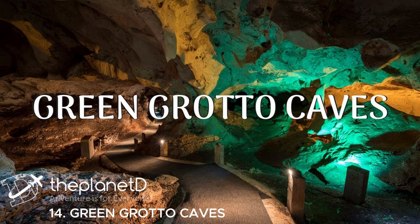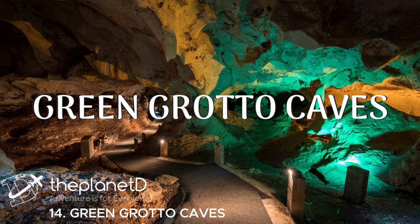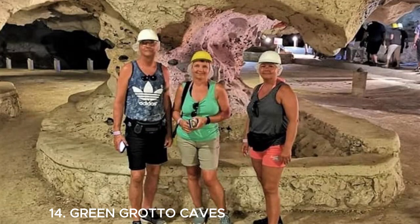Number fourteen is the Green Grotto Caves in Jamaica — a fascinating natural wonder. These limestone caves have a rich history and are filled with stalactites, stalagmites, and underground chambers. You can take a guided tour to explore the caves and learn about their geological significance and the stories behind them. It's a unique and adventurous experience.